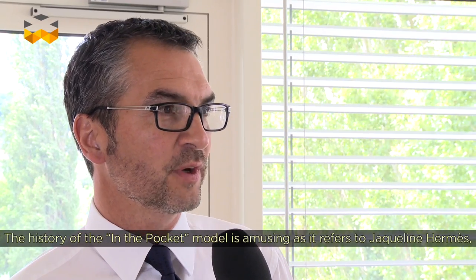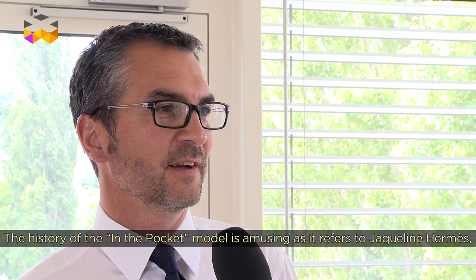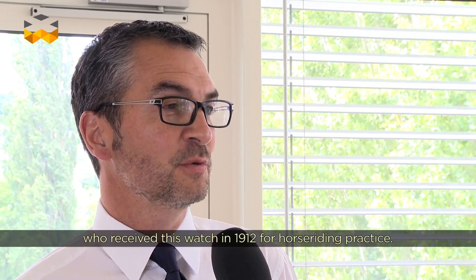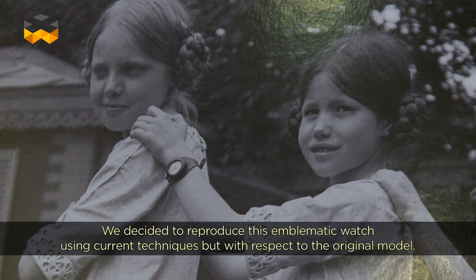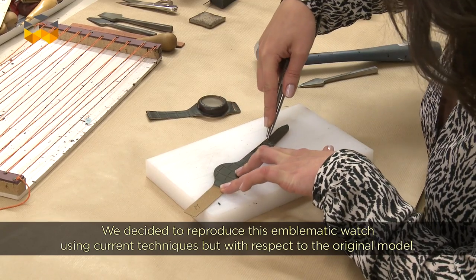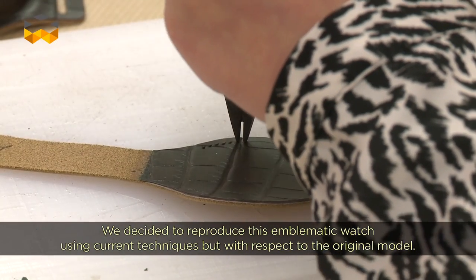If we go back to the story of 'In the Pocket,' it's a beautiful story which dates from 1912. At the time, Jacqueline Hermès had received this watch for the practice of equitation. And so we have reinterpreted this beautiful object with the techniques and the savoir-faire of today, while conserving, of course, a lot of things that were made in the past.